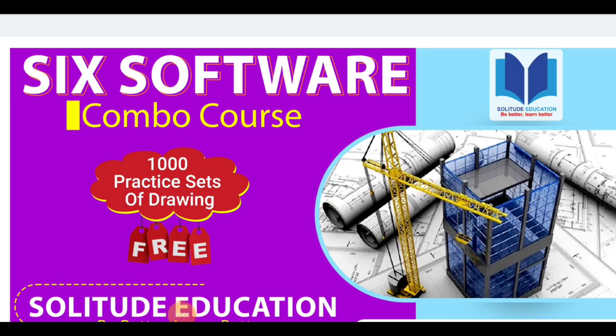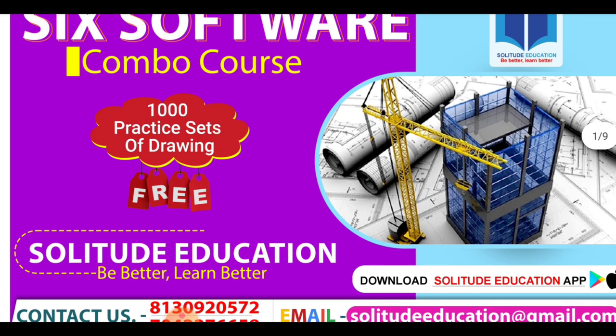Guys, I am introducing 6 software combo courses. What will you get? You will get a set of 1,000 drawings that will help you in reading and learning. You will get to learn 1,000 drawings for free. I am going to give details about the 6 software combo courses.